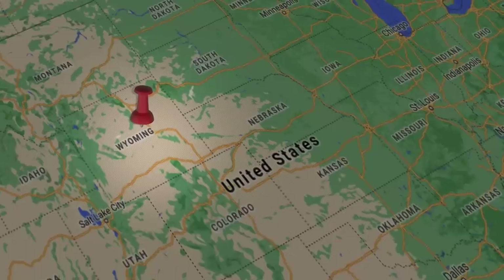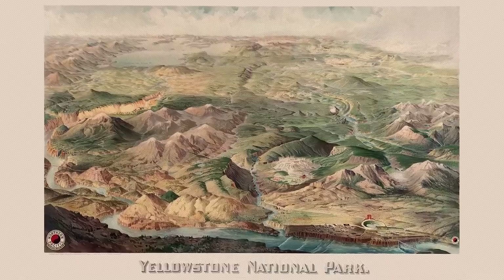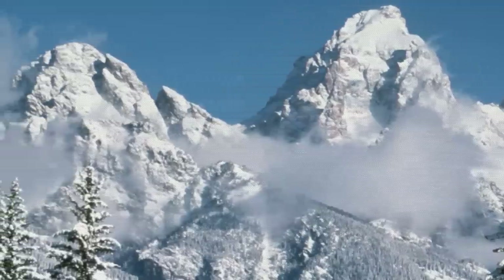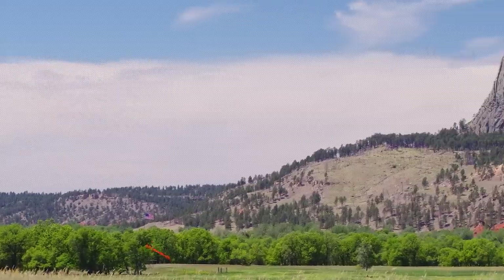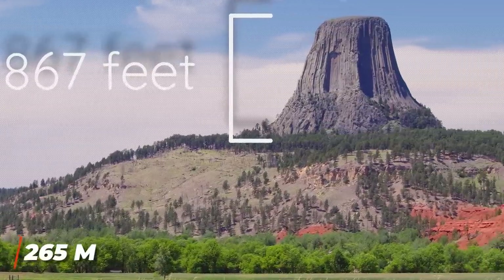For our last entry today, we're heading to Wyoming — the least populated state in the United States. Wyoming has no shortage of natural wonders like Yellowstone National Park or the Grand Tetons, but one that fits this list particularly well is Devil's Tower. Devil's Tower is a massive igneous butte that protrudes straight up out of the ground seemingly in the middle of nowhere. From base to top it has a height of 265 meters, or 867 feet, making it stand out like a sore thumb from the surrounding prairies and smaller hills.